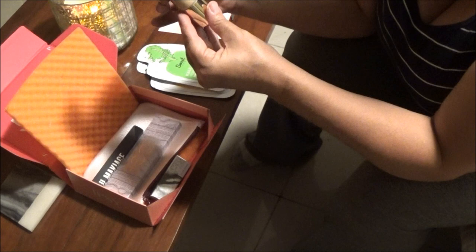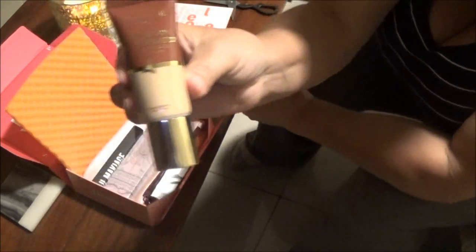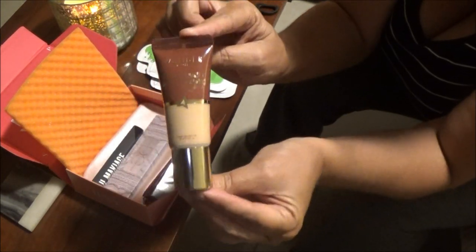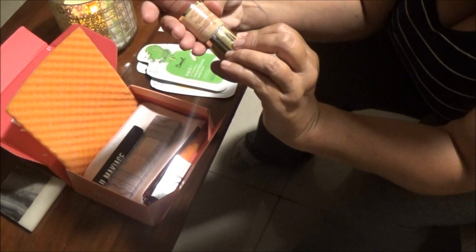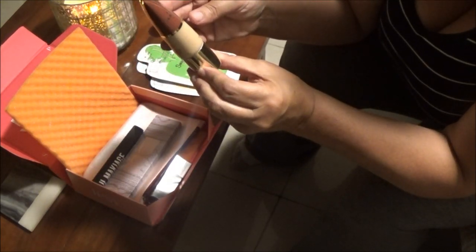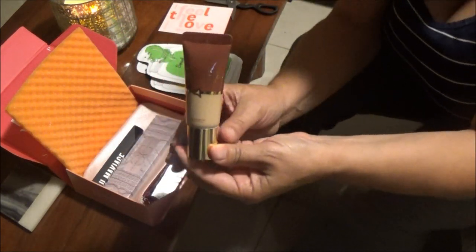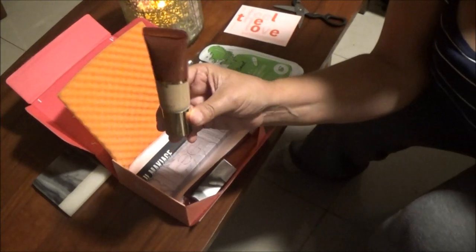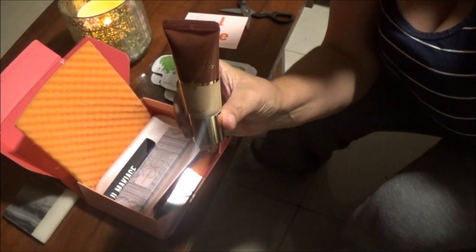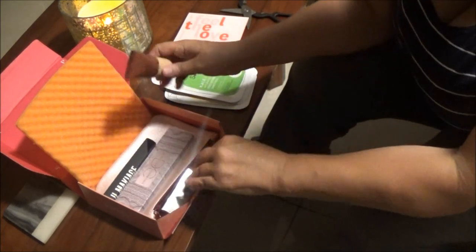So this is a Nude Illusion foundation. It's pretty dark, so we'll try this on. It's a medium. It's foundation - some women may not know. I don't know how all you guys are seeing this. It's really, really dark on camera.